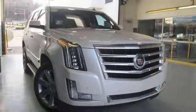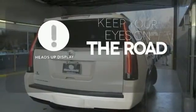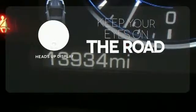The power liftgate, parking sensors and adaptive remote start are convenient too. You don't have to take your eyes off the road for the information you need with the heads-up display.